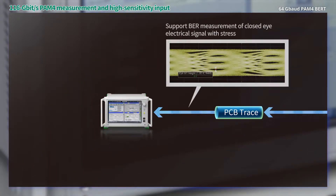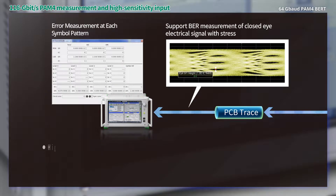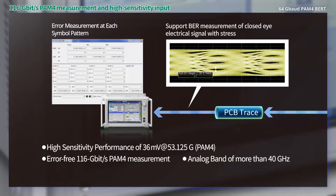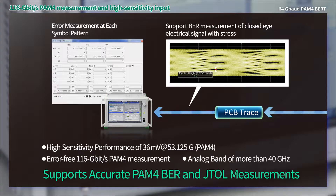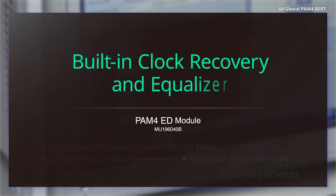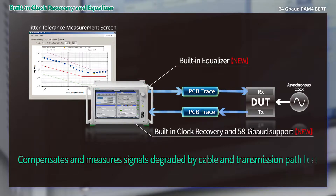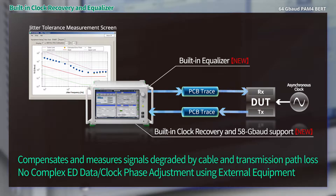The high-performance ED with high sensitivity and an analog bandwidth of better than 40 gigahertz supports accurate PAM4 BER and IEEE CEI recommended stressed-eye measurements. The ED built-in clock recovery function eliminates the need for complex data and clock phase adjustments using external instruments.